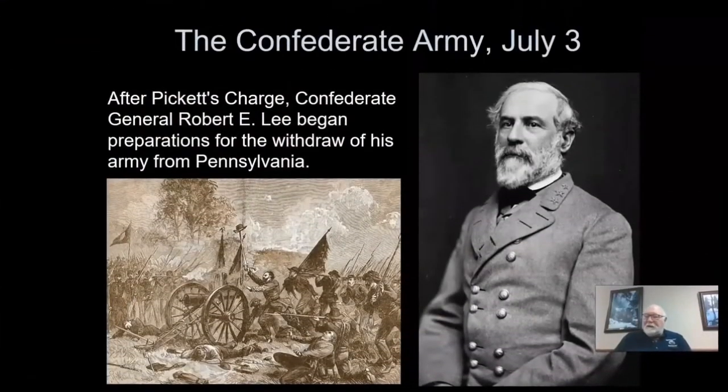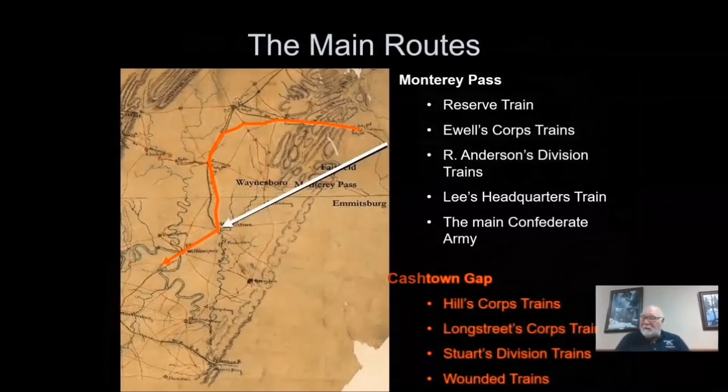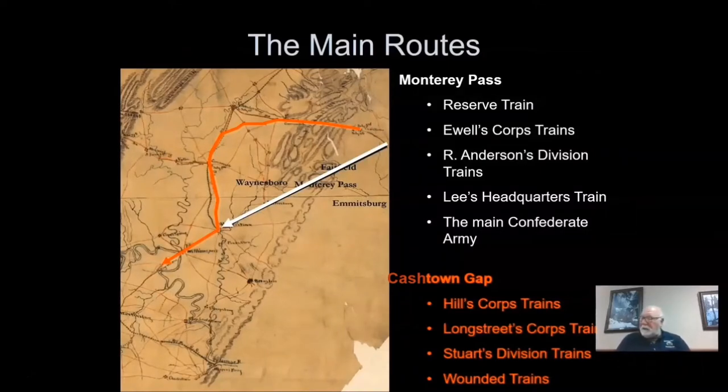On the night of July 3rd and early morning hours of July 4th, 1863, the Confederate General Robert E. Lee was faced with the task of extracting his army and plunder from Pennsylvania and eventually back to Virginia. Lee, after careful consideration, chose two routes of retreat from Gettysburg, which would eventually lead him to Williamsport, Maryland, and then across the Potomac into Virginia.